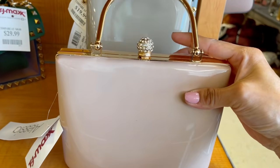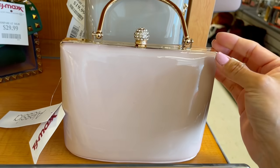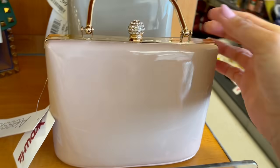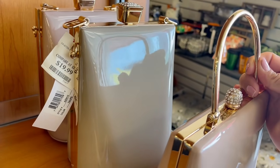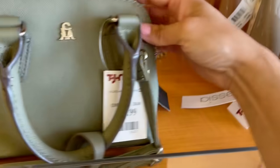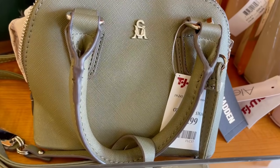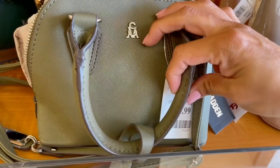Las mismas que vimos la vez pasada siguen aquí. Este color me gusta porque no es un color beige, está como medio arrosatado. Están en $20 dólares.